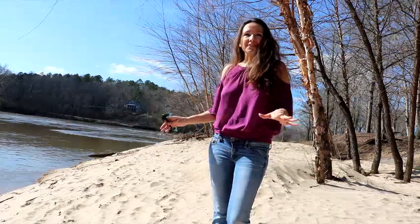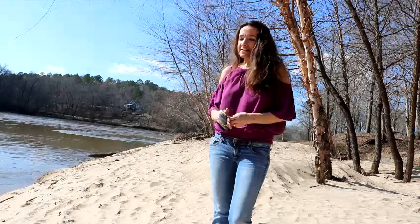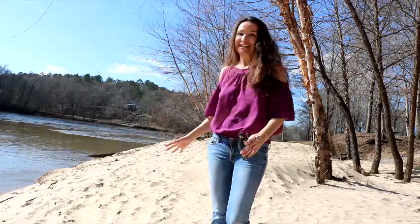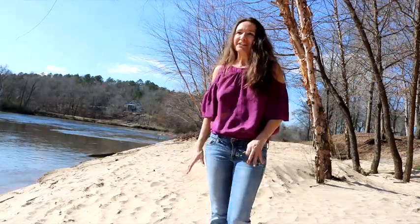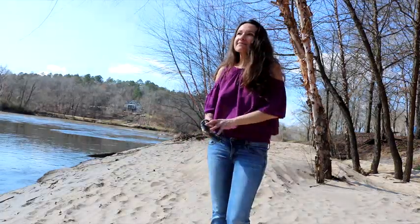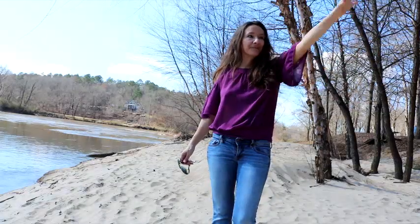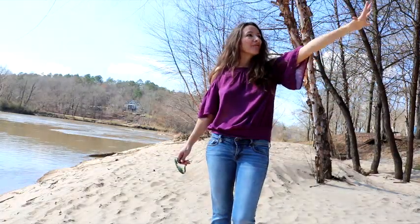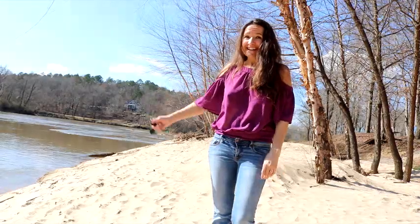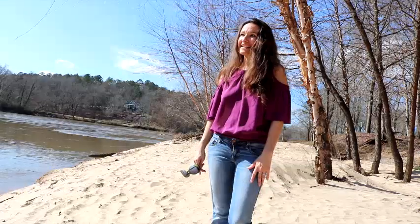This area has actually changed a lot since the last time I was here. I don't recall this sand being here. This shore has changed and is constantly changing. Up behind me, there are picnic areas and a big gazebo on top of the rocks up there. There are turtles out sunning, doing the same thing that I'm doing today. It is just such a lovely day.